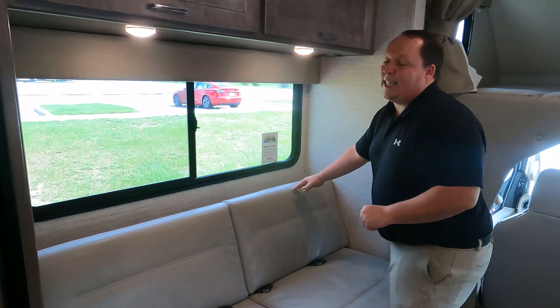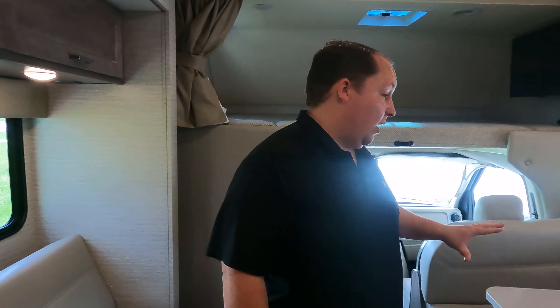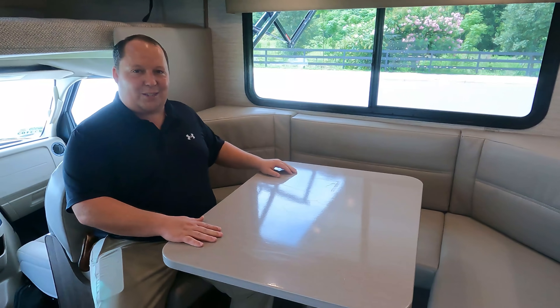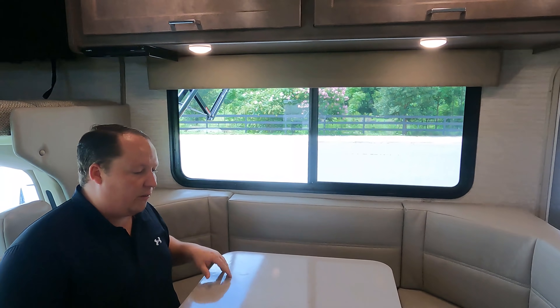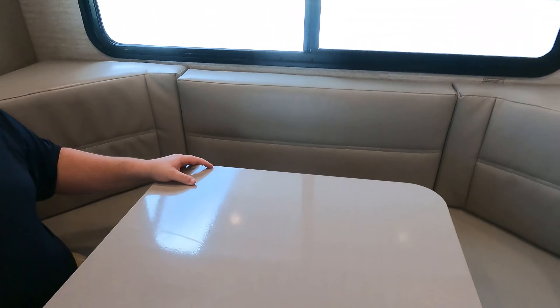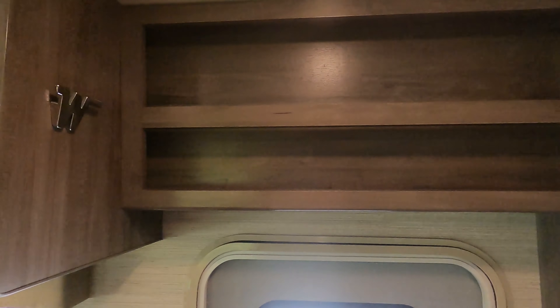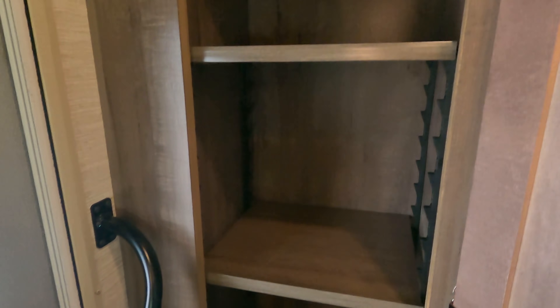The sofa looks a little strange to me — and it has no arms, which is a problem. What I do love is the big U-shaped dinette — very roomy and comfortable. It drops down to make an adult-size bed, and there's storage right above. The MCD privacy blinds are throughout. There is a little cubby up there as well. I did not see any leveling — I don't think there's any leveling. Oh — look at that, adjustable shelves. Good cabinet.